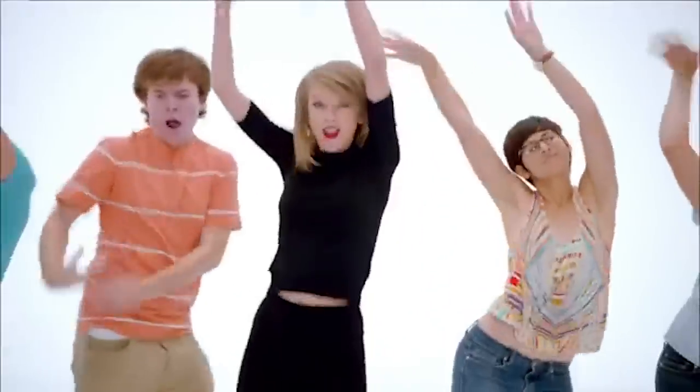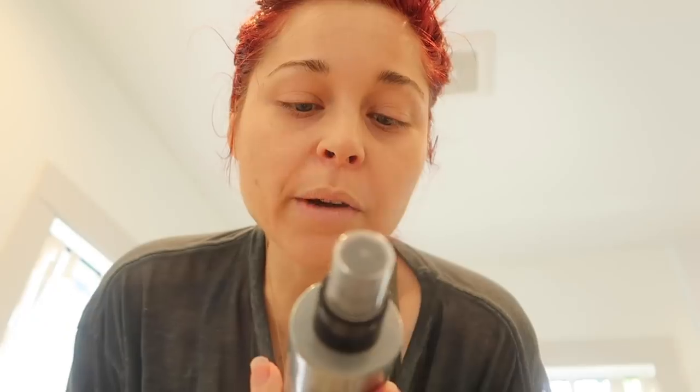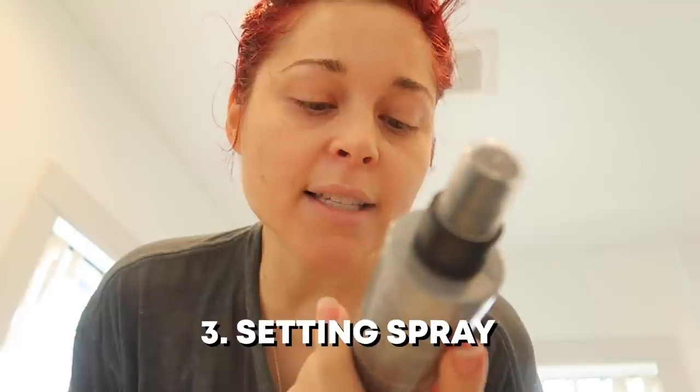Found it! We recently got this Cover Effects high performance setting spray and I really liked it — I've really only used it once, so I'm excited to see how it works this time. All right, let's make TikTok proud. Here we go. How do you know when it's too much? I think it's too much.